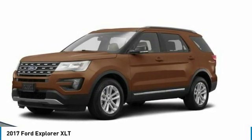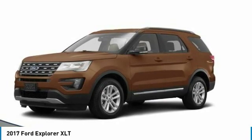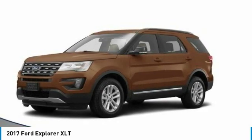Tires are front and rear all season. Wouldn't you look great in this vehicle? Stop in today and see for yourself.